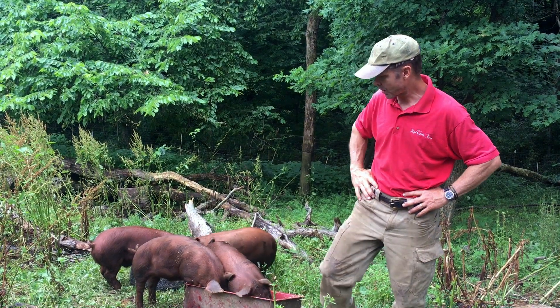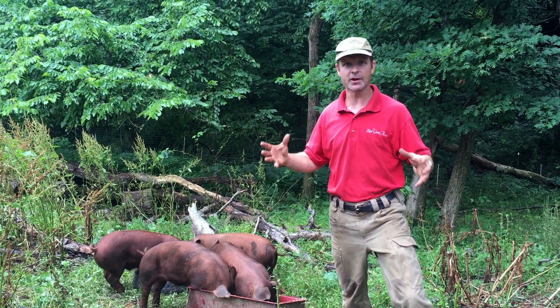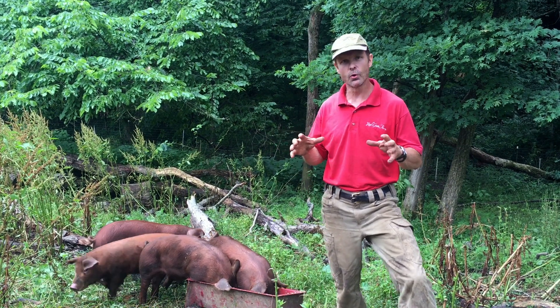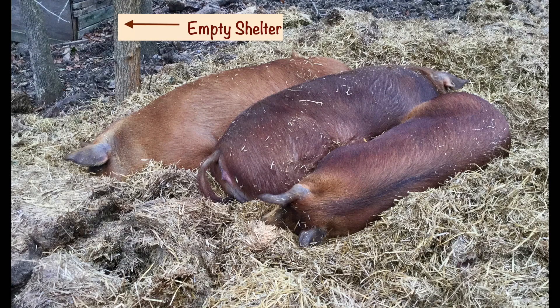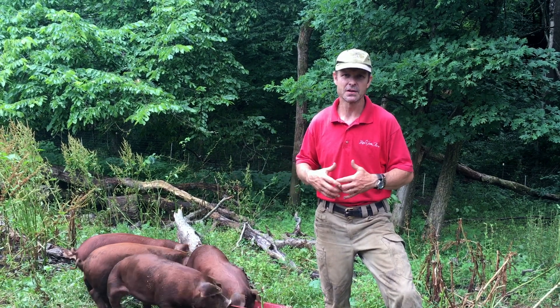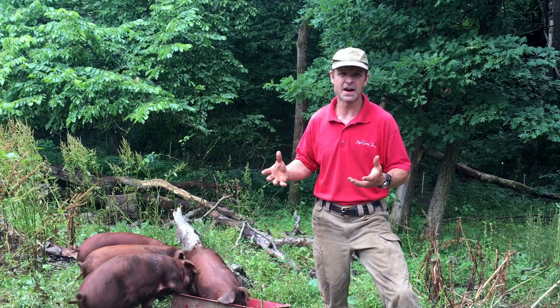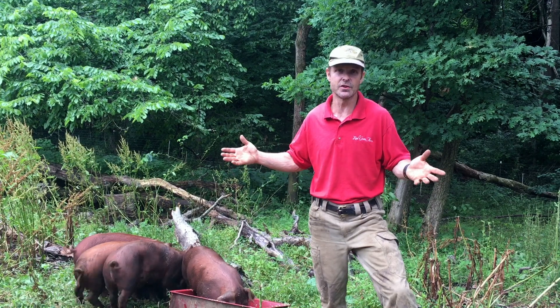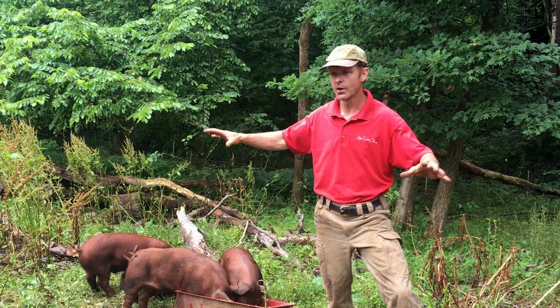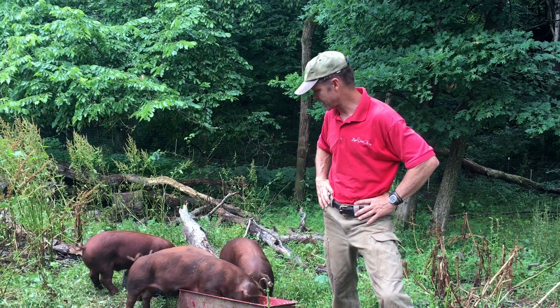These guys also do not need the climate control that a confined hog does. When it gets cold they actually burrow down and make a little pit and they all sit there like sausages around each other. It'll rain and snow on them and they really don't need a shelter — they don't like to be inside those shelters. They'd rather be out wandering, and they gather up to go to sleep at night.